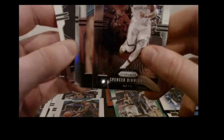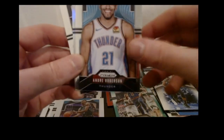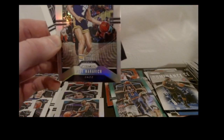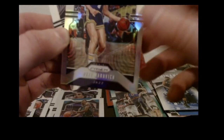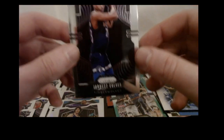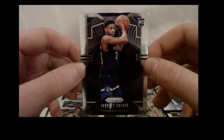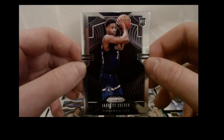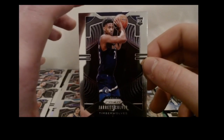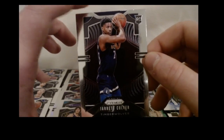We haven't gotten to the auto yet. Got Spencer Dinwiddie base, Andre Robertson base, a silver Pistol Pete Maravich card — but it looks like it's a little dinged up on the corner, not ideal — and the Jarrett Culver rookie silver. He's actually had some good games lately, now that Wiggins is gone. He might be getting more opportunities to shoot — might be a nice complement to D'Angelo Russell. I like Culver.